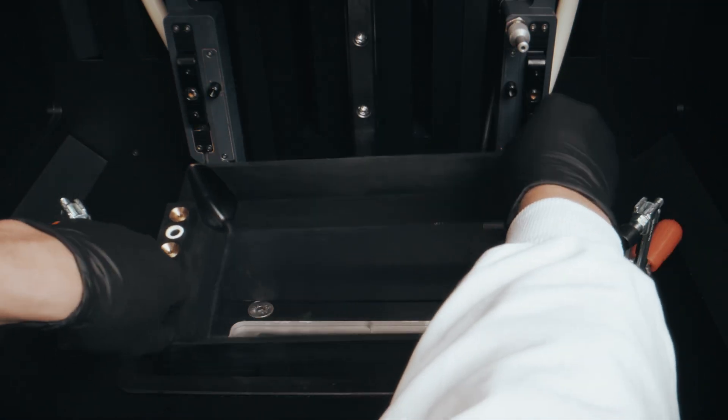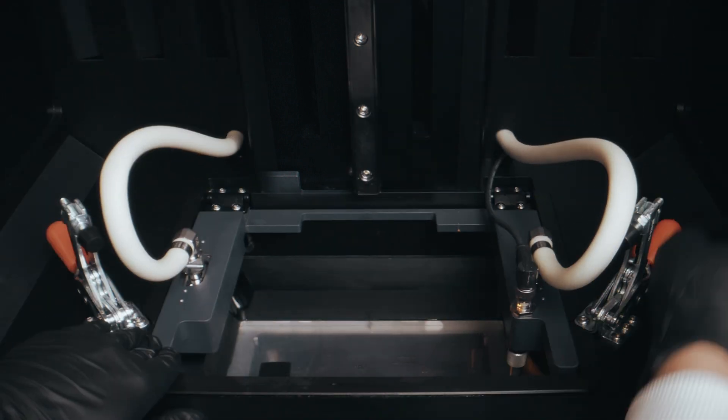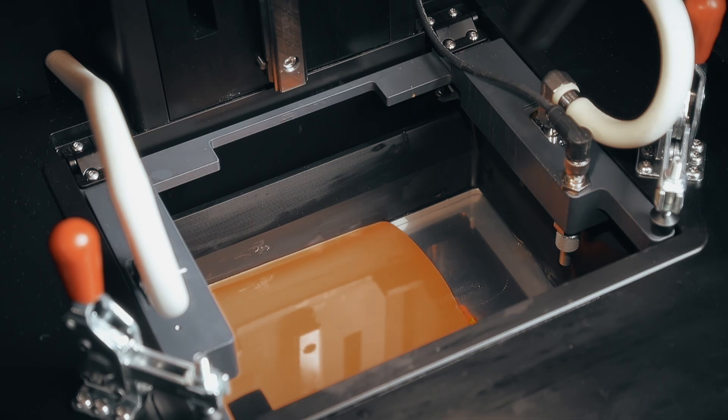CKM is integrated seamlessly onto every Flux printer. As soon as the material is loaded into the system and the reservoir is clamped down, CKM automatically kicks in and the reservoir begins to fill with well-mixed material for your print.